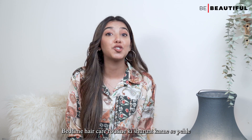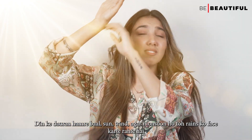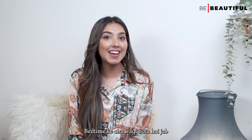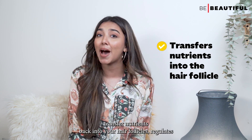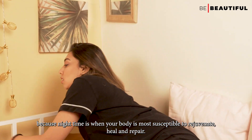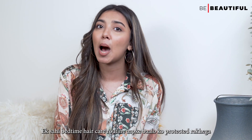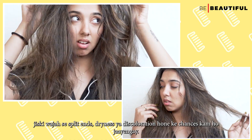Bedtime hair care routine — let me explain the importance of it. During the day, our hair faces sun, wind, and if it's monsoon season, the rains. Bedtime is when you can undo all the damage caused to your hair by external aggressors. This is the time to transfer nutrients back into your hair follicles, regulate sebum production on the scalp, and boost blood circulation, because nighttime is when your body is most susceptible to rejuvenate, heal, and repair. A good bedtime hair routine will keep your hair protected, which means split ends, dryness, or discoloration will be reduced.